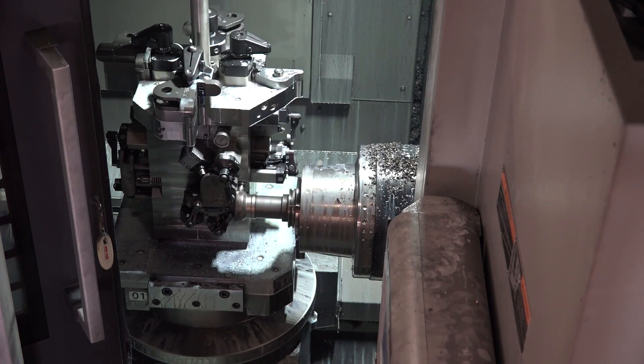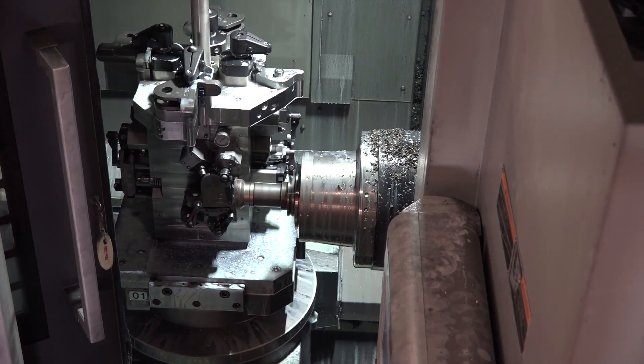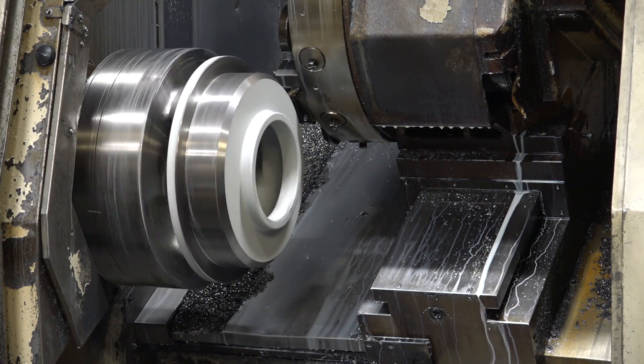Our machine shop is equipped with the latest CNC horizontals, CNC verticals, and CNC turning centers, operated by some of the industry's most dedicated machinists.